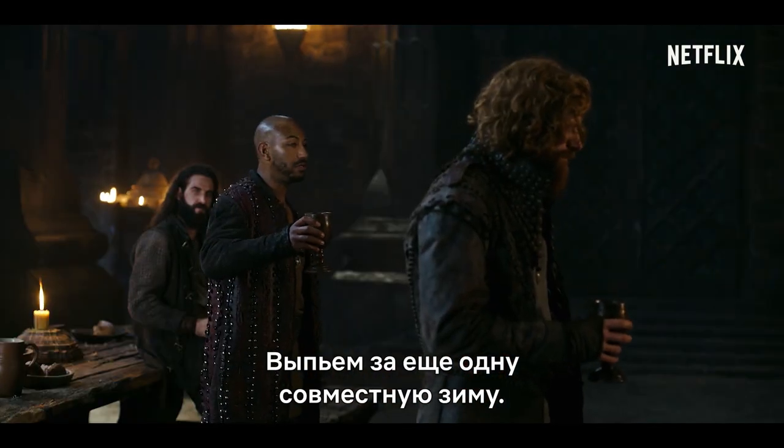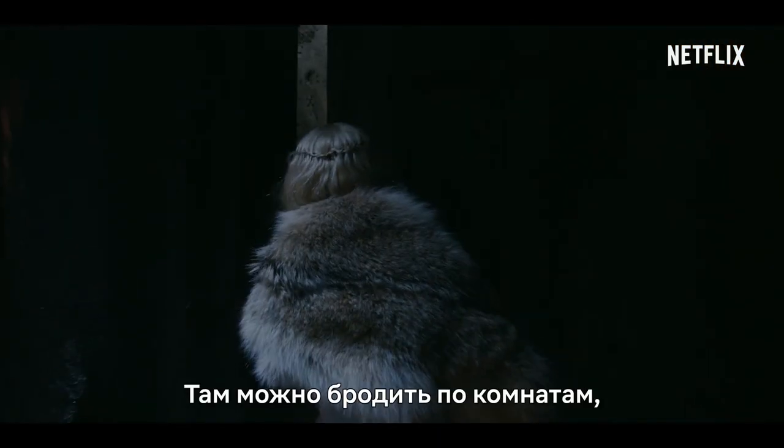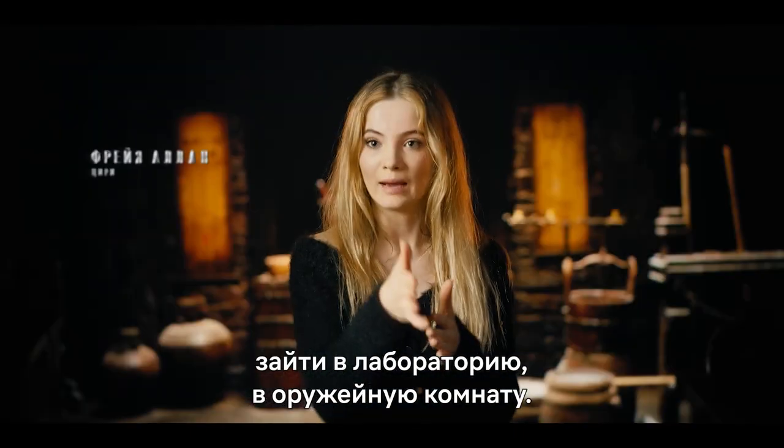Here's to another winter together. You're there in the fact that you can go to the bedrooms, and then you can go to the lab, and then you can go to the armory, and it's all connected.